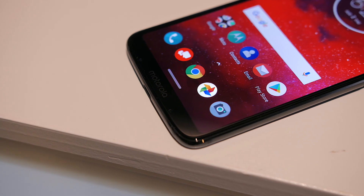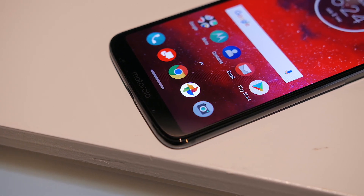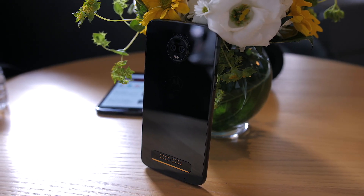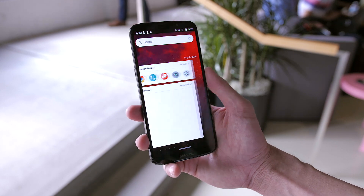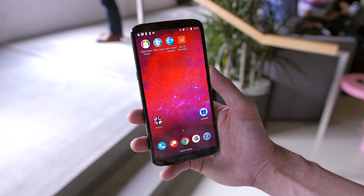The rest of the specs are a bump up from the Z3 Play, but it might not be everything you'd expect from a 2018 flagship. It's got a Snapdragon 835 processor with 4GB of RAM and 64GB of internal storage. The Snapdragon 835 is still a more than capable chip, so performance most likely won't be an issue, but if you were expecting the latest 845, you might be disappointed.